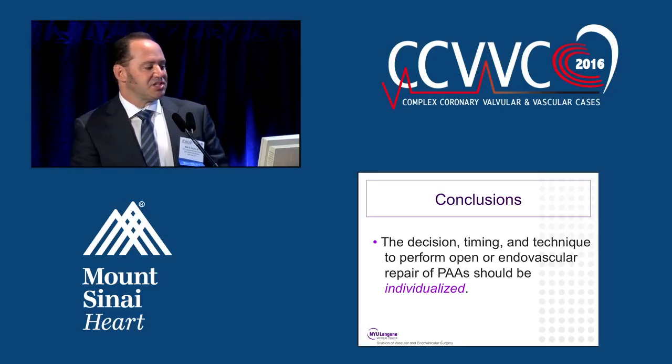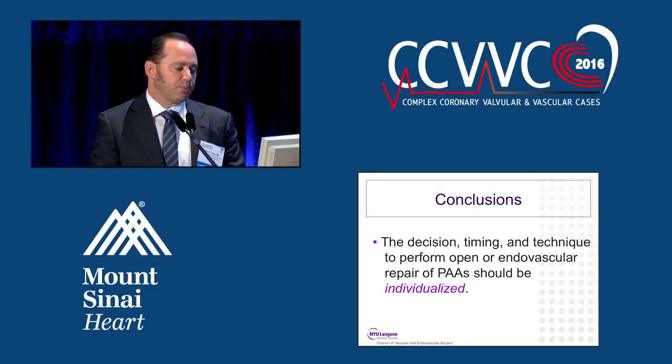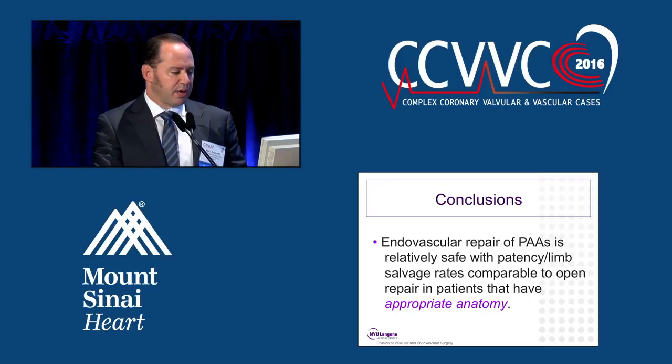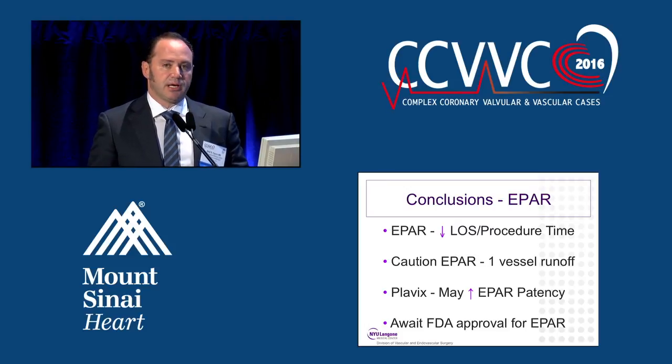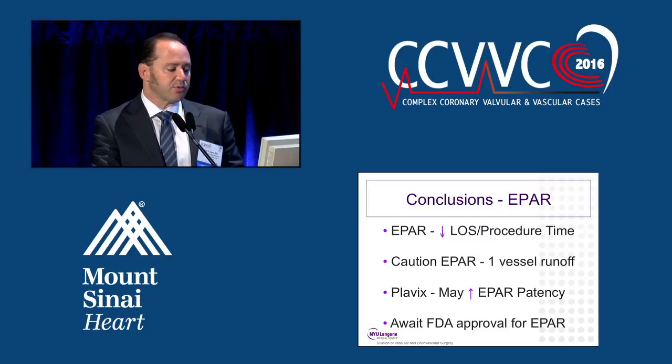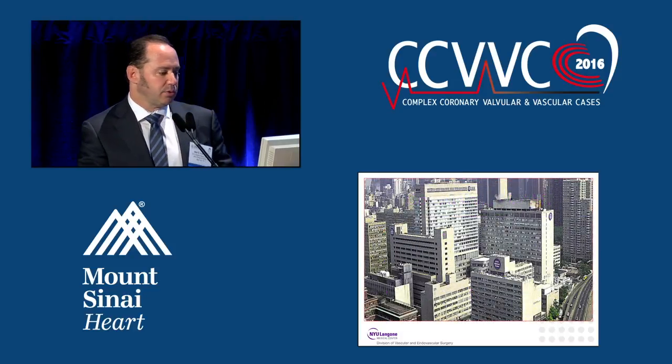In conclusion, the decision, timing, and technique for open or endovascular repair of popliteal artery aneurysms should be individualized to the patient. Endovascular repair is relatively safe with patency and limb salvage rates comparable to open repair in patients with appropriate anatomy — and that anatomy criterion is very important. Endovascular repair does have decreased length of stay and procedure time. However, based on our own data, I caution performing endovascular repair in patients with poor or single-vessel runoff. Plavix may increase patency rates. We still await FDA approval for the actual procedure of endovascular repair. Thank you.